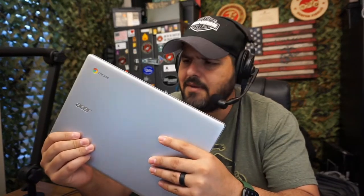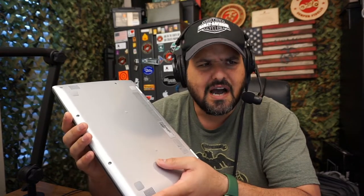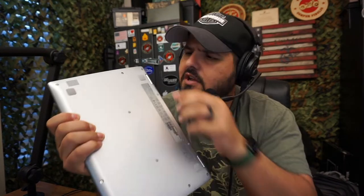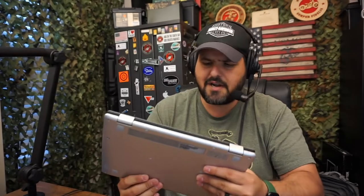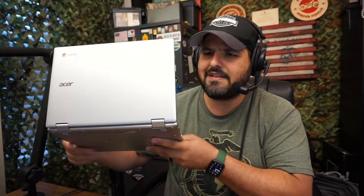Since I got it for my son, I've been pretty interested in it. First of all, it's very small — a little bit heavier, I'll put that out there — but very small. It has some little legs or feet right here, as you can see, which keeps it in place so it's not moving around. It's 11.6 inches, which is fantastic — it kind of feels like an iPad. It's touch screen, and when you open it up you have a couple of different positions.